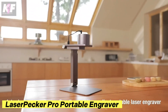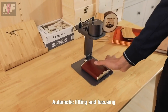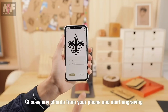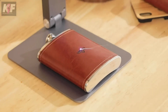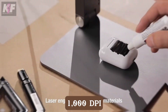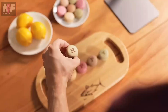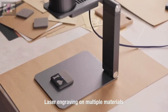The LaserPecker Pro portable engraver is a compact, versatile tool that brings precision engraving to your fingertips. Weighing just 1.6 pounds, it's designed for easy portability, making it perfect for DIY enthusiasts and professionals alike. With adjustable laser power and a high resolution of up to 1,000 DPI, it handles everything from wood to leather with ease. Priced around $400, this user-friendly device offers a seamless engraving experience, all controlled wirelessly through your smartphone.